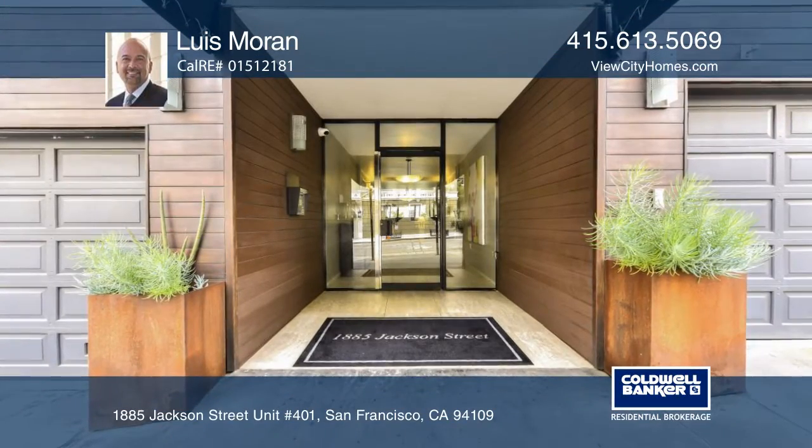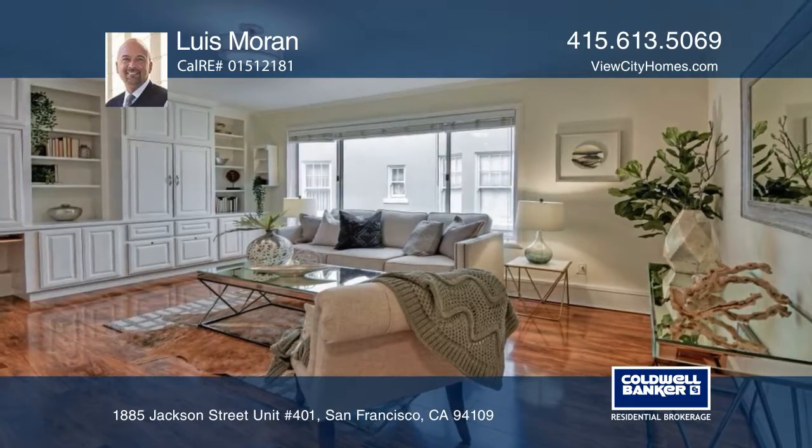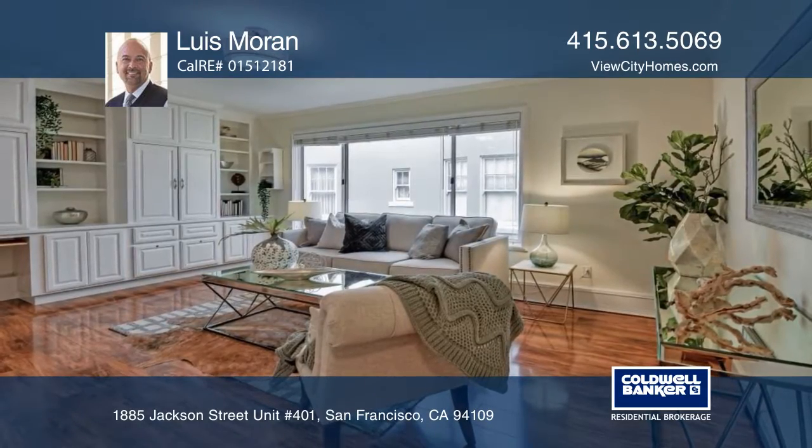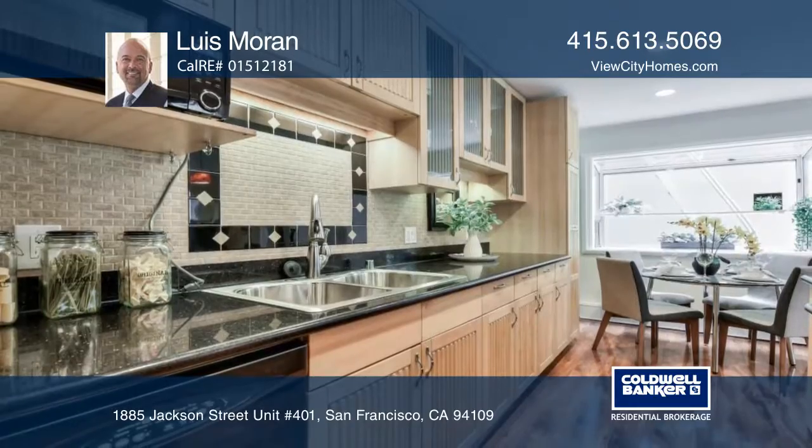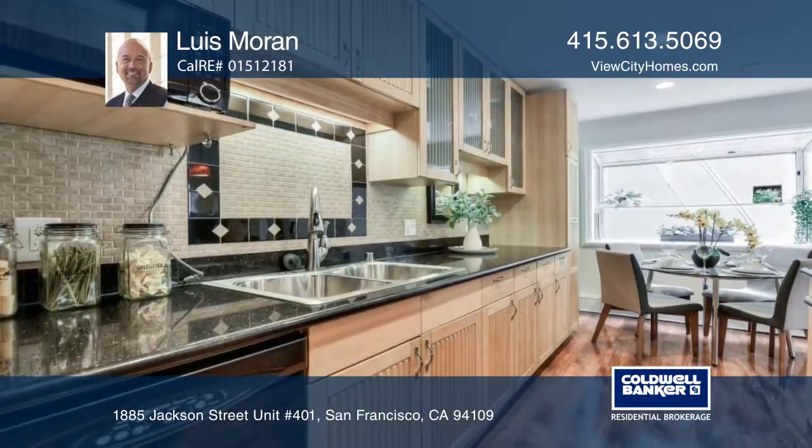Welcome to this charming two-bedroom and two-bathroom condominium in the heart of Pacific Heights. The enticing floor plan features a comfortable living room with an open kitchen. You will enjoy the large windows that provide plenty of natural light.